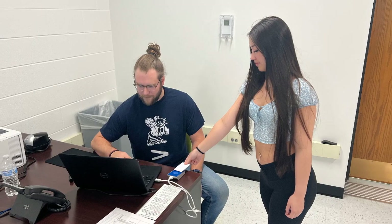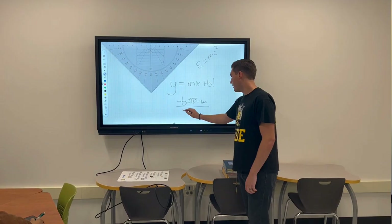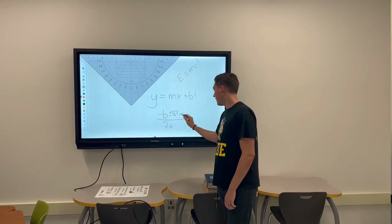Another option during personal learning time is for students to visit the Student Academic Support Center for academic help, such as homework, tutoring, or to make up a test or quiz.